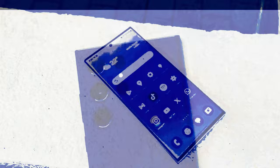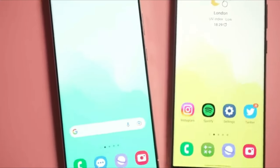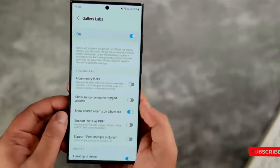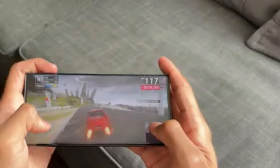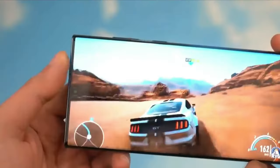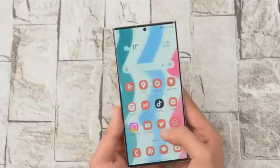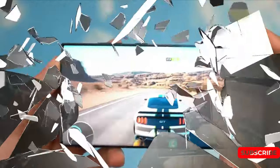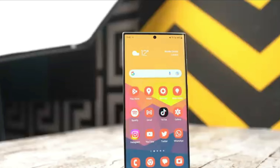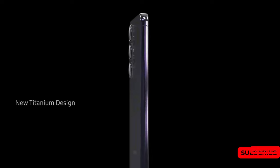The Galaxy S24 series is anticipated to include three sub-models: Galaxy S24, Galaxy S24 Plus, and Galaxy S24 Ultra. Each of these models will come with distinct screen sizes. The S24 and S24 Plus will feature a flat and square-edge design resembling the Galaxy Z Fold 5, while the S24 Ultra could feature a slight design change in the camera module and potentially make use of titanium material to enhance durability.